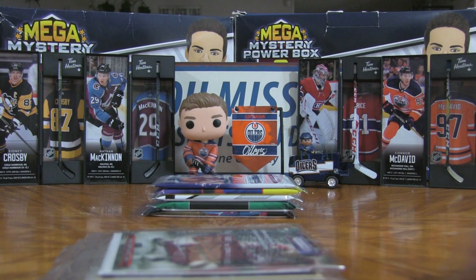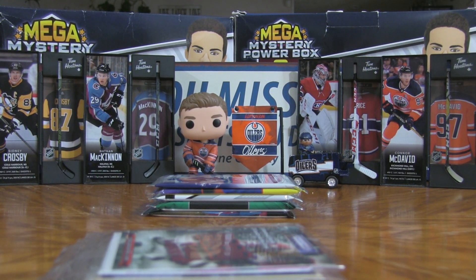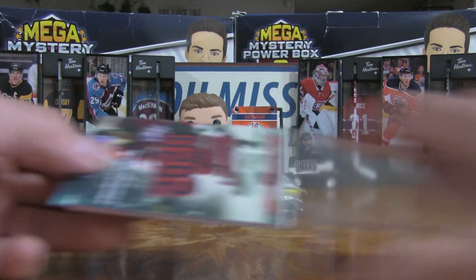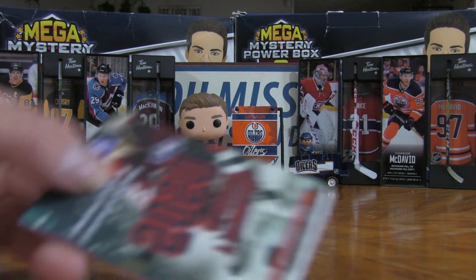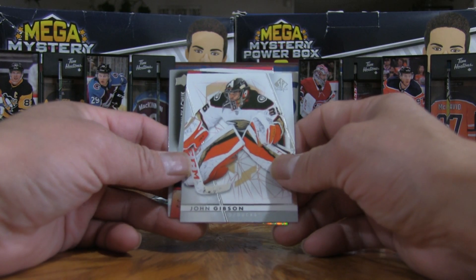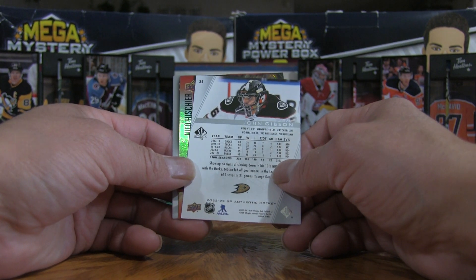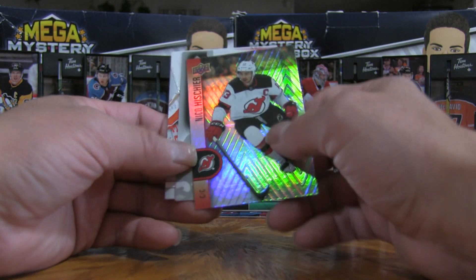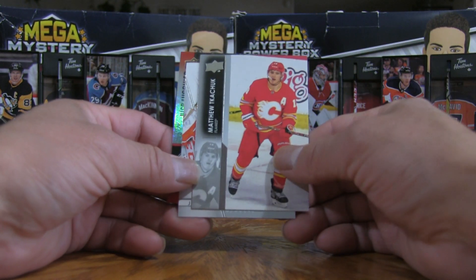We are definitely getting into the fall — things are not only falling into place for hockey but we've got some pretty cool excitement on the channel. Here we are with the 2020s pack: we've got John Gibson from SP Authentic, a Nico Hischier from Tim Hortons — pretty cool insert card — and Matthew Tkachuk with the other team in Alberta.